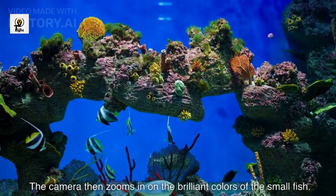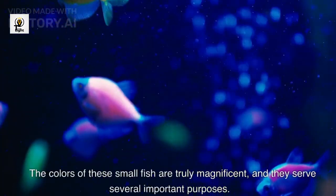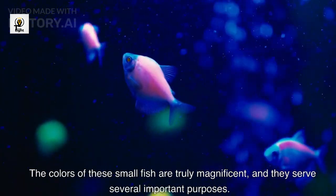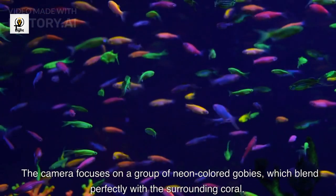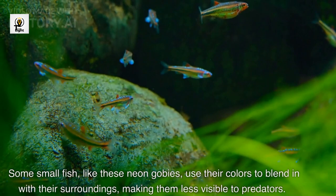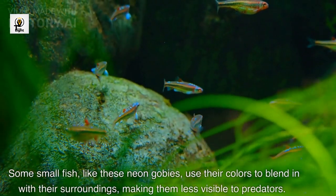The camera then zooms in on the brilliant colors of the small fish. The colors of these small fish are truly magnificent, and they serve several important purposes. The camera focuses on a group of neon-colored gobies, which blend perfectly with the surrounding coral. Some small fish, like these neon gobies, use their colors to blend in with their surroundings, making them less visible to predators.